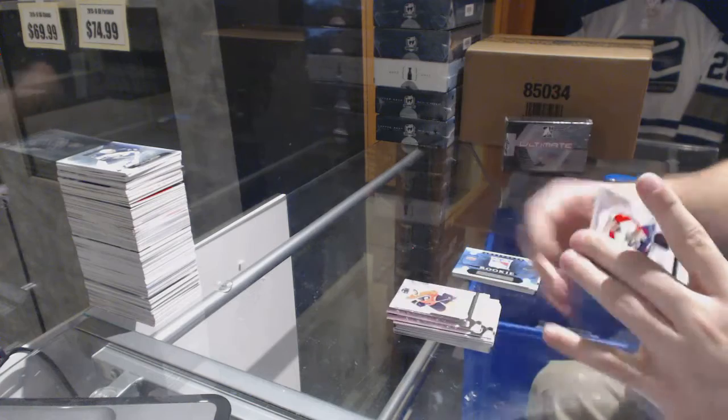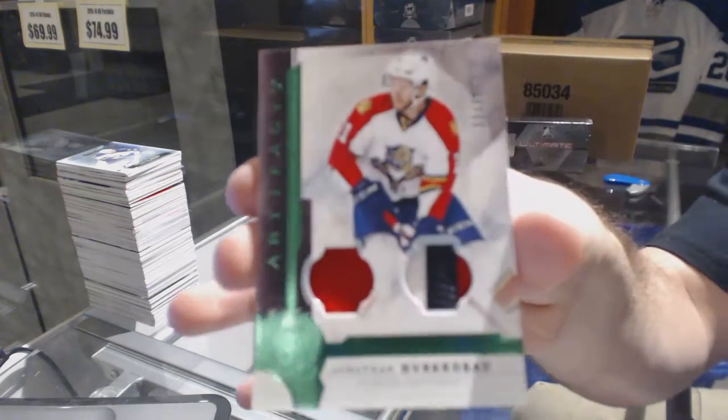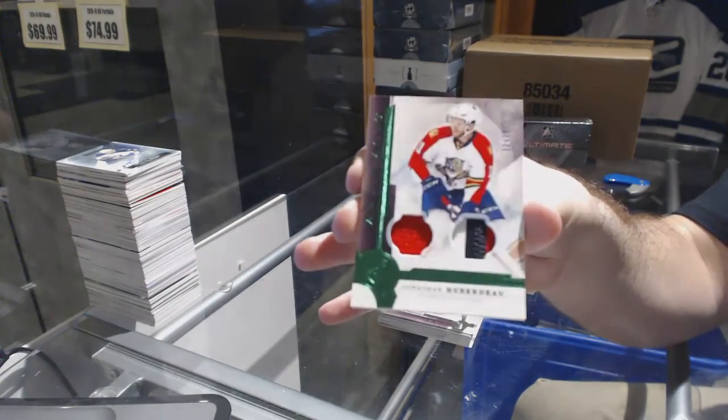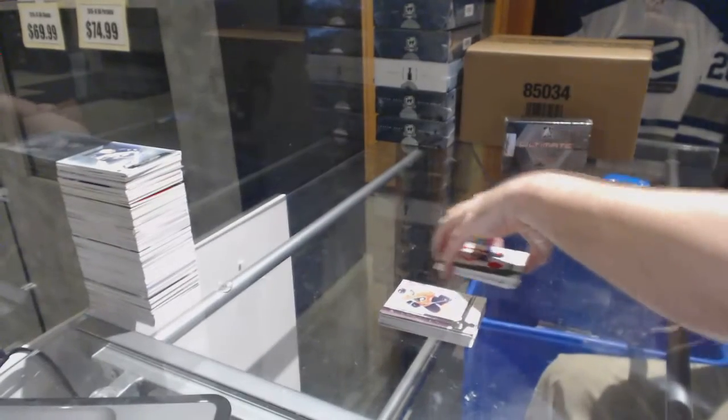We've got number 75 jersey patch for the Florida Panthers — Jonathan Huberdo. Jonathan Huberdo jersey.